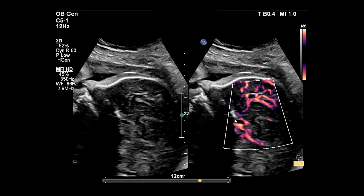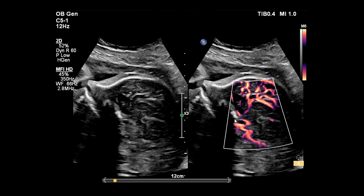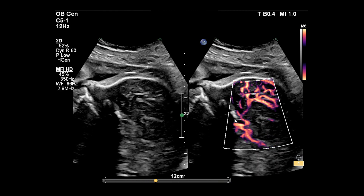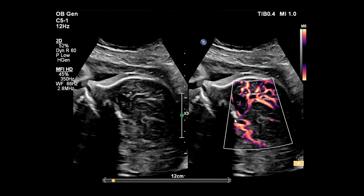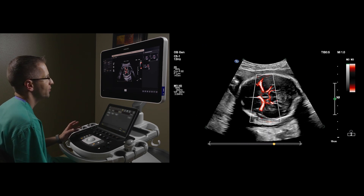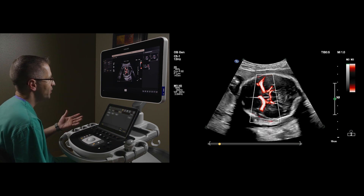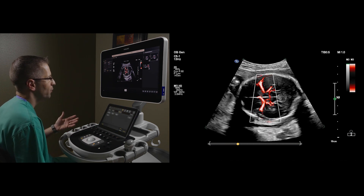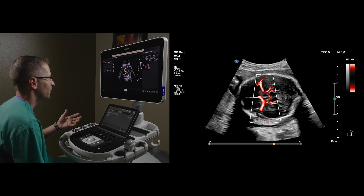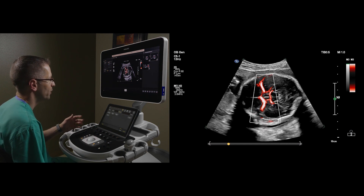MFI-HD provides us the ability to see the pericholosal artery, something we're not accustomed to seeing with great visualization imaging. We've achieved a transverse image of the fetal head — you can see the circle of Willis extremely easily here. These MCA Dopplers are often difficult to achieve, and sometimes flash artifacts or fetal movement confounds the ability to achieve this type of beautiful imagery.